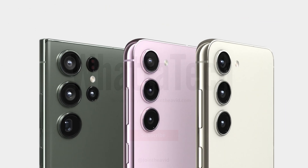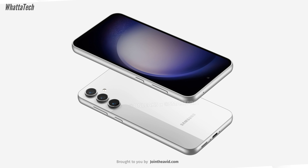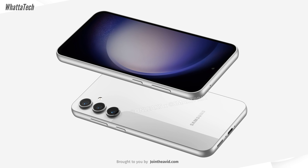The Samsung Galaxy S23 FE is coming real soon. Many of the support pages for the Samsung Galaxy S23 FE are now official, so we know it's arriving shortly. But what exactly is it going to be?